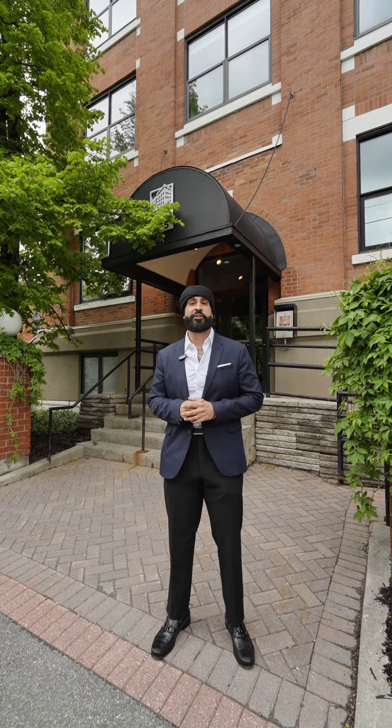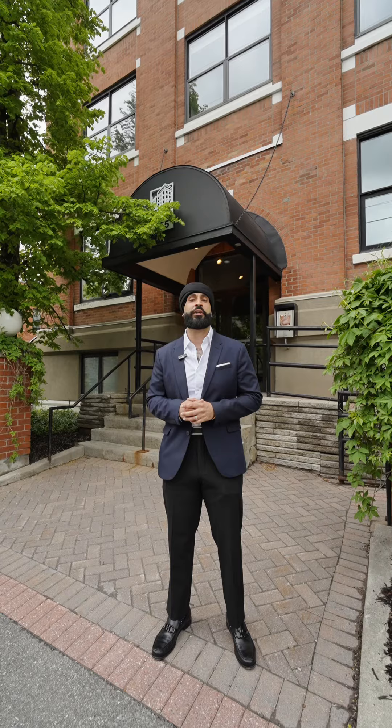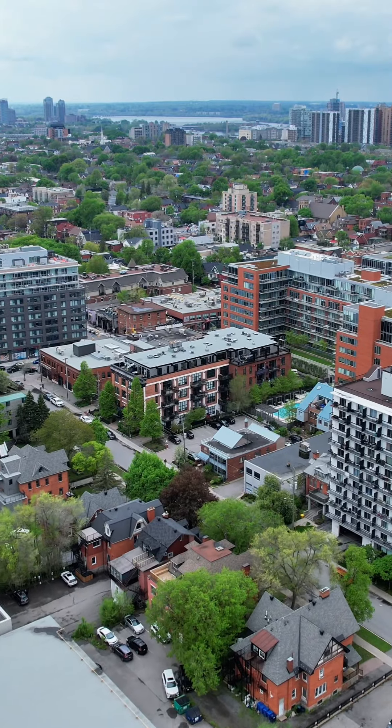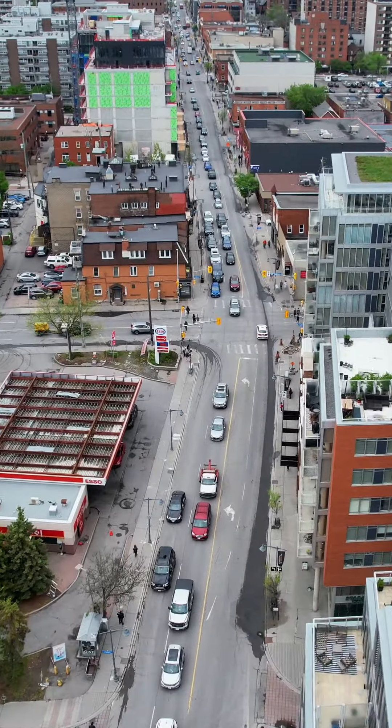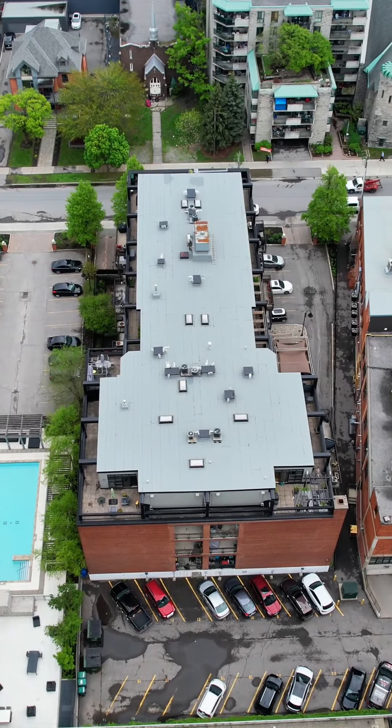Hey guys, Kermit Singh here with the Feely Group and today we're at our newest listing at 255 Argyle Avenue, Unit 103. Just a few blocks away from Bank Street, this beautiful condo previously used to be a heritage building which has been converted into warehouse style lofts.